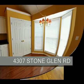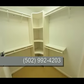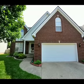To see 4307 Stone Glen Road in the Brownsboro Glen subdivision, call the Medley-Sikoler team at area code 502-992-4203. I'm Bob Sikoler, the Medley-Sikoler team, REMAX Properties East.